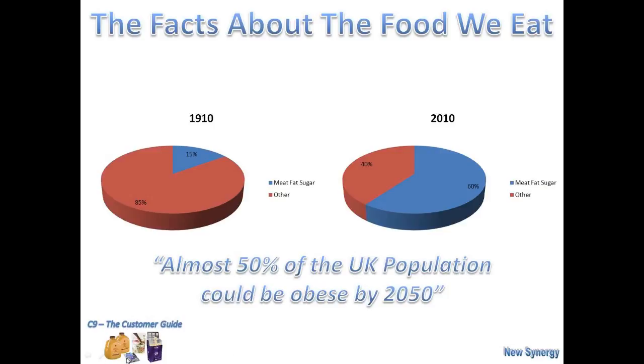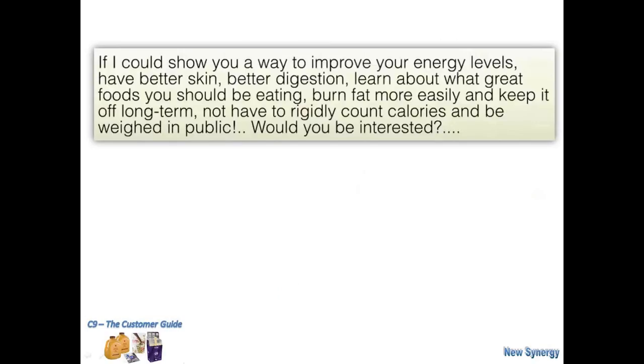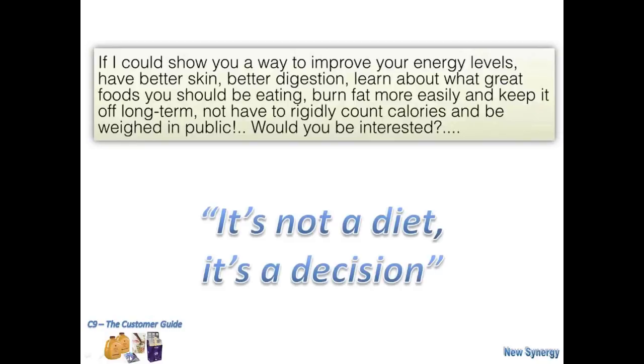It's a very simple question: if I could show you a way to improve your energy levels, have better skin, better digestion, learn about what great foods you should be eating, burn fat more easily and keep it off long term, without the rigidity of counting calories and weighing yourself in public — would you be interested? Well, simply, the Clean9 is a starting point. And as we say here, it's not a diet, it's a decision.